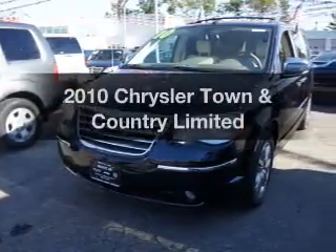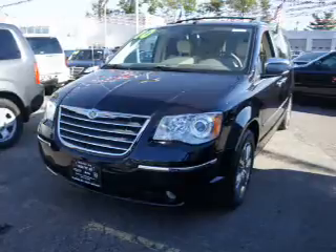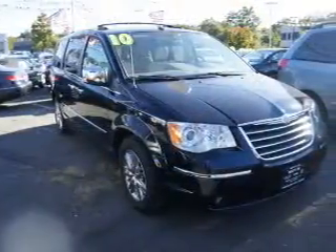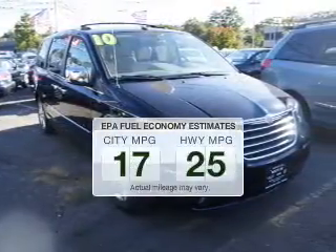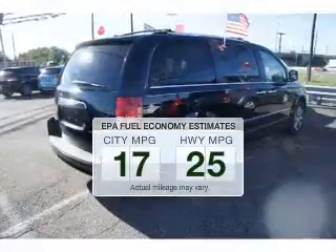Imagine yourself in this 2010 Chrysler Town and Country. If you're looking for an automobile with great attributes, look no further. Save your money and make fewer trips to the gas station to fill up your gas tank when driving this fuel-efficient vehicle.